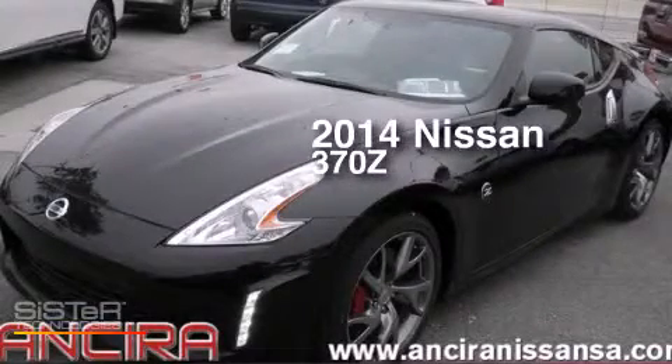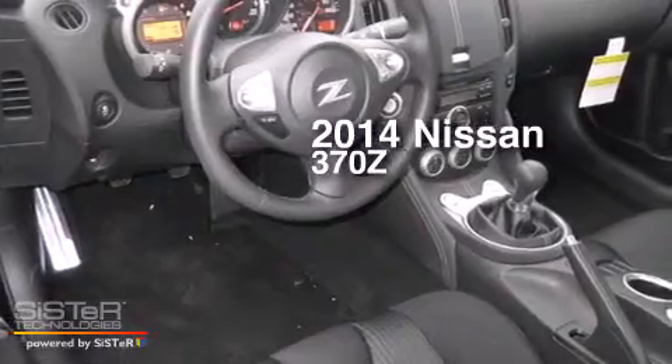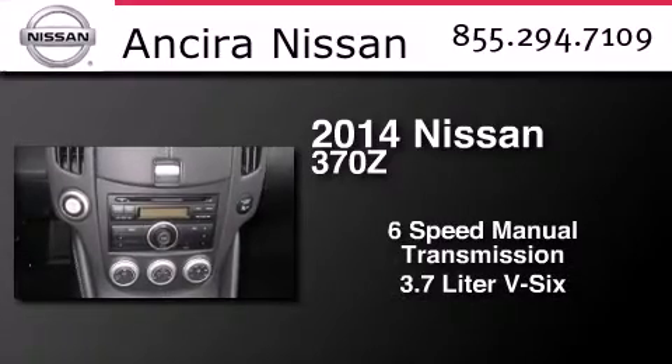This is a brand new 2014 Nissan 370Z. This car has a 6-speed manual transmission and a 3.7-liter V6.